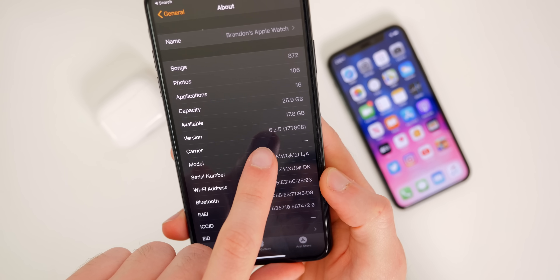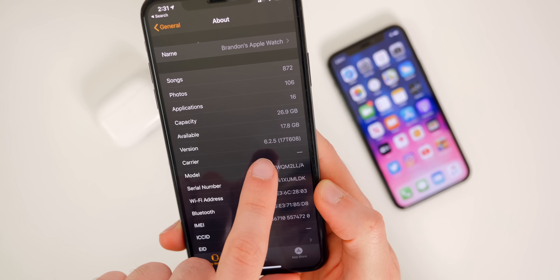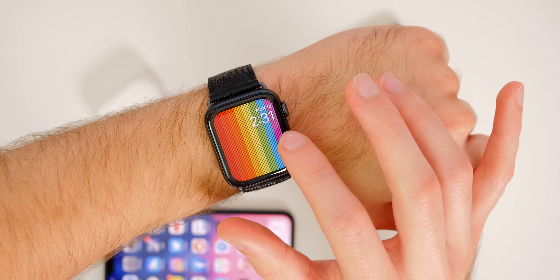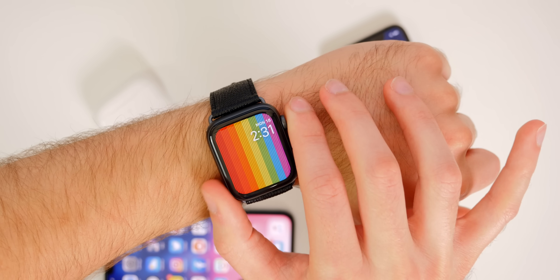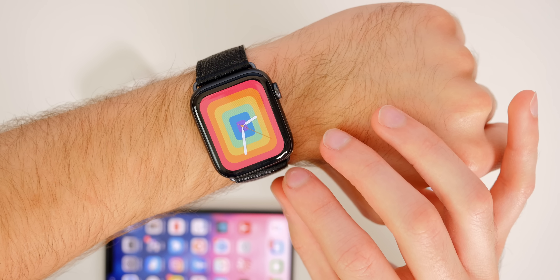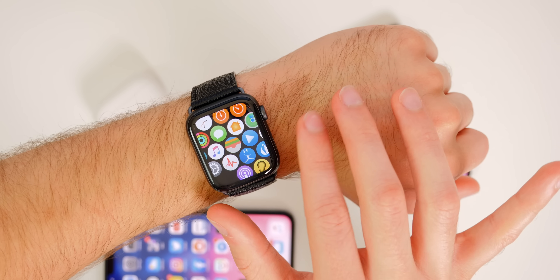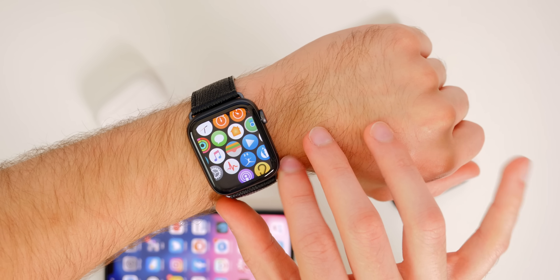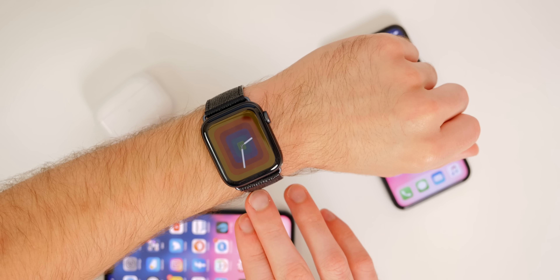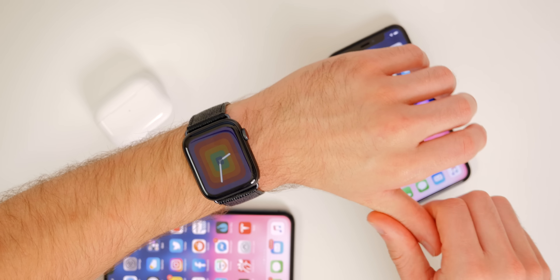watchOS 6.2.5 was also released to the public today — not a developer or GM build, the actual public release. The build number is 17T608. New watch faces include the Pride Digital and Pride Analog faces. Two big features are also coming to Saudi Arabia: ECG and irregular heart rhythm notifications are now available there. You should also see stability improvements and potentially better battery life with this update.